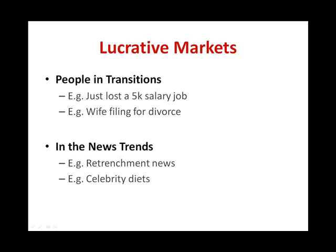Another lucrative market is in-the-news trends. In-the-news trends happen normally with a quick dash — it's a wave that needs to be caught. An example would be recent retrenchment and unemployment news. These people have lost their jobs and will most definitely need to find a replacement as soon as possible to sustain their lifestyle and monthly commitments. Another example would be celebrity diets, which can be read and heard through gossip magazines, TV channels like E! News, or websites under the Today's Picks section. When a trend swings through the media, it is hot and people very often crave it during that period of time.